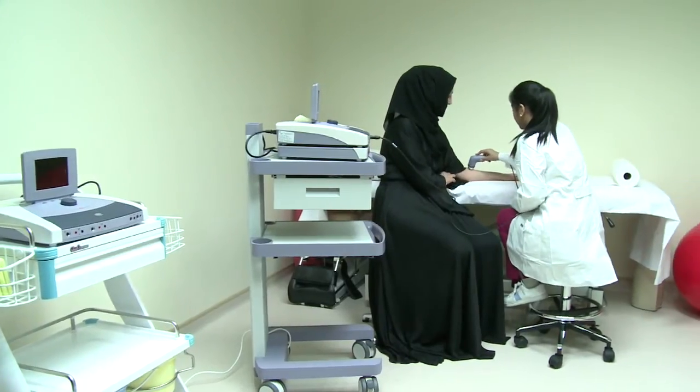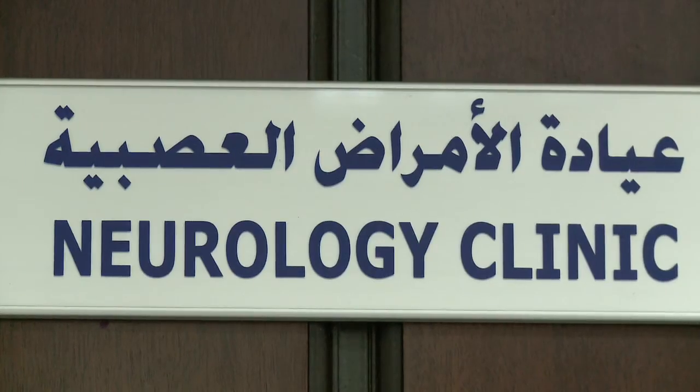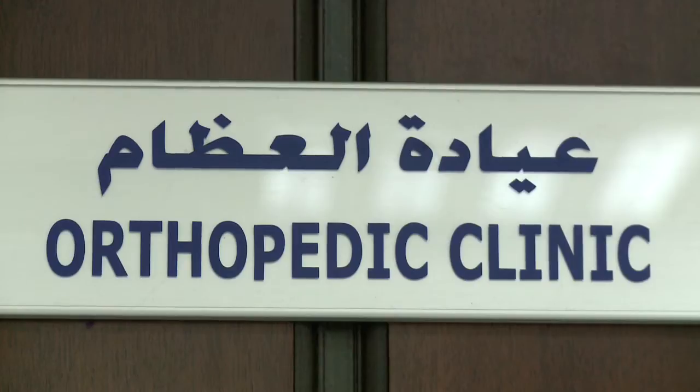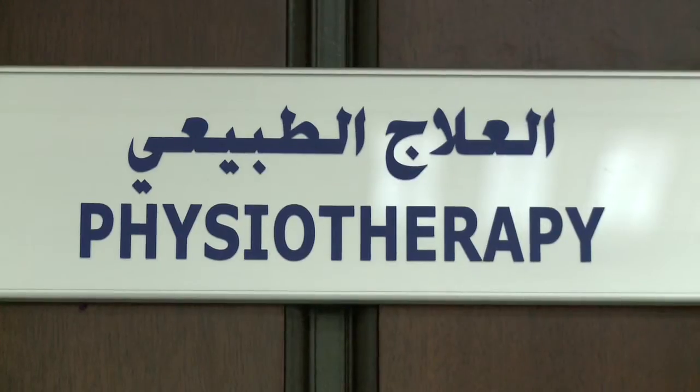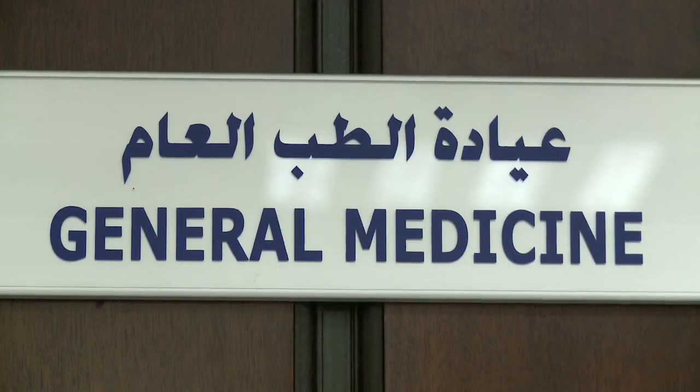Additional to our radio diagnostic services, we also have a specialized team of highly qualified experts in neuro-spinal surgery, neurology, orthopedics, complemented with physiotherapy and general medicine.